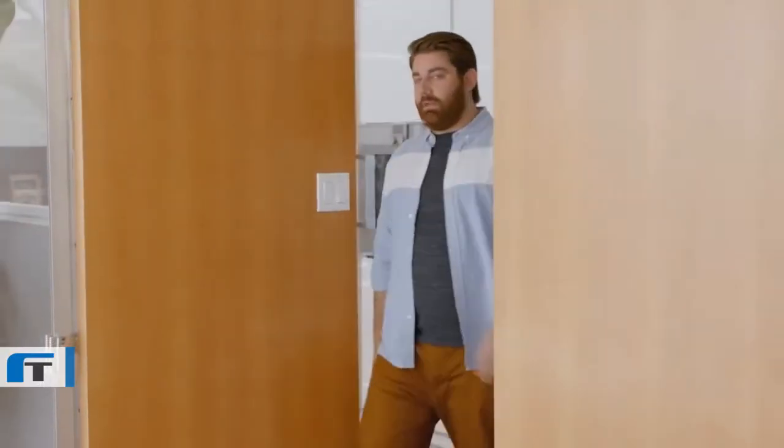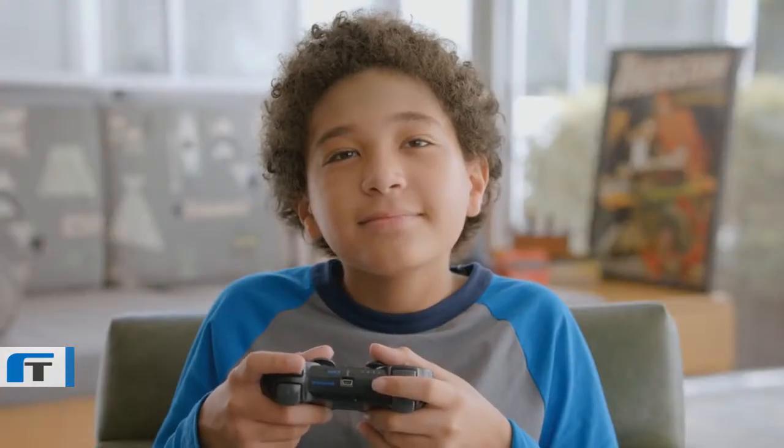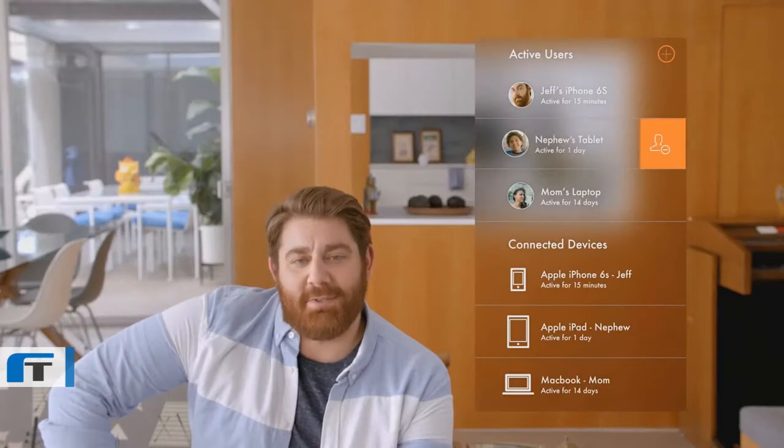Luma's smart enough to know things like what devices you're using, what networks are interfering, and where potential problem spots are, so it can make smart decisions to get you the fastest data everywhere. And of course, no network should be without a good security system. I can easily grant people access to my network and just as easily revoke it.